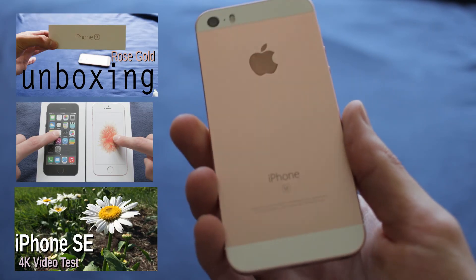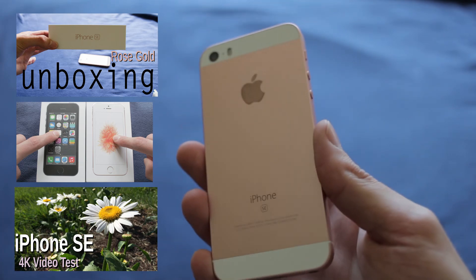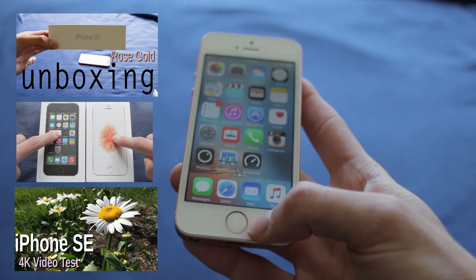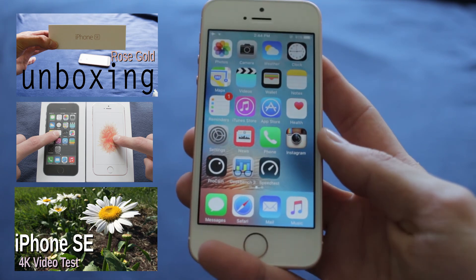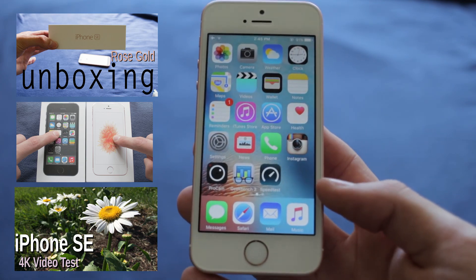Make sure you check out my other videos about the iPhone SE — I have an unboxing, a comparison test between the 5s and SE, and a Touch ID sensor test. A full review is coming later on. I'll see you guys next time, peace.